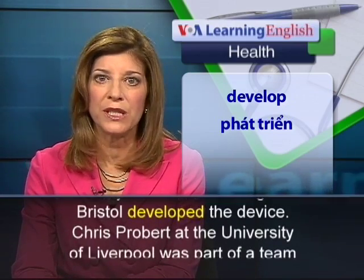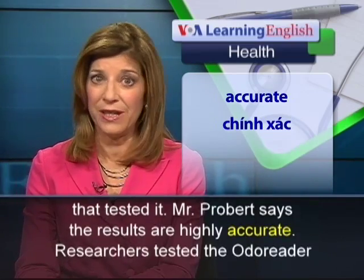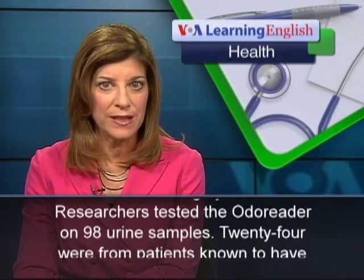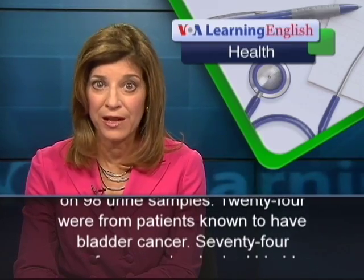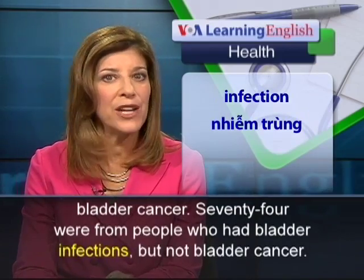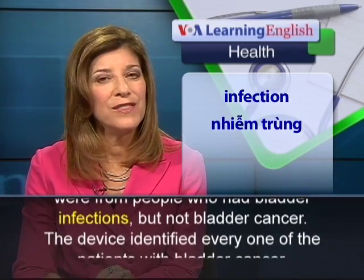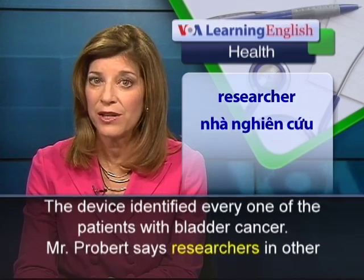Chris Probert at the University of Liverpool was part of a team that tested it. Mr. Probert says the results are highly accurate. Researchers tested the odor reader on 98 urine samples: 24 were from patients known to have bladder cancer, and 74 were from people who had bladder infections but not bladder cancer. The device identified every one of the patients with bladder cancer.